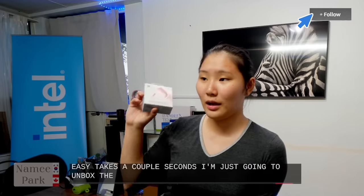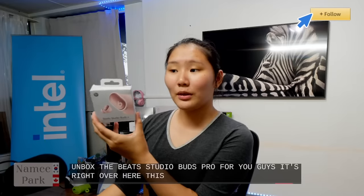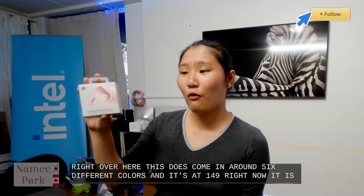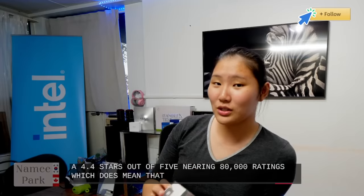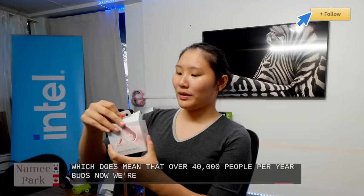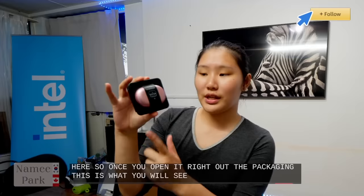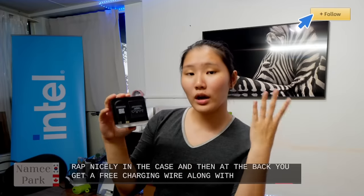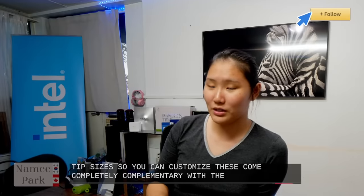I'm going to unbox the Beats Studio Buds Pro for you guys right now. This comes in around six different colors and is at $149, with 4.4 stars out of 5 nearing 80,000 ratings. Once you open the packaging, you see the Beats Buds wrapped nicely in a case, and at the back you get a free charging wire along with four soft ear tip sizes — all complementary with the Beats Studio Buds.